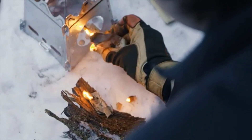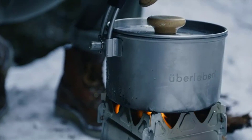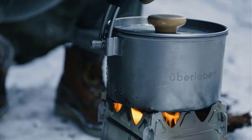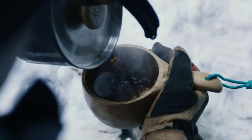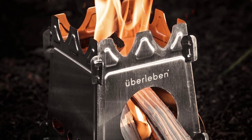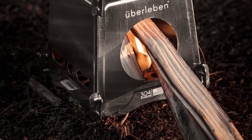No need to buy and lug fuel with you on your adventures. The Uberlben Stoker is entirely fueled by organic matter — from twigs and sticks to moss, wood, charcoal, and more. Every Uberlben Stoker Flat Pack Stove comes with a natural waxed canvas stove sleeve included. This sleeve not only functions as storage for your stove but doubles as a tinder bag — the perfect accessory for the perfect adventure.